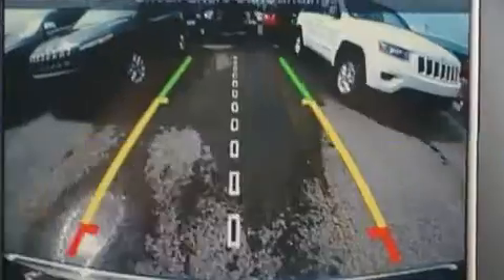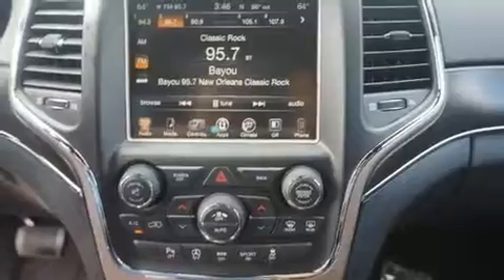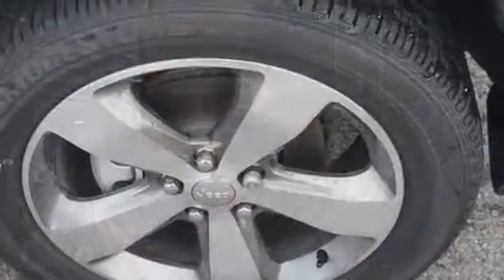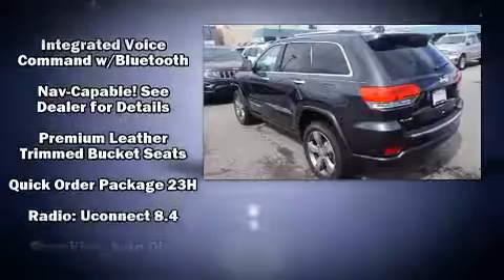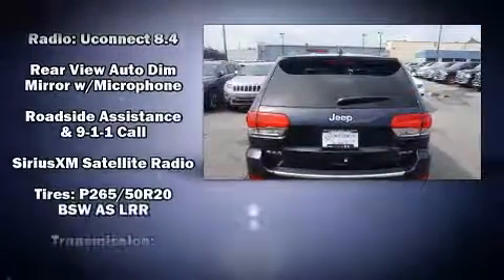Jeep ensures the safety and security of its passengers with equipment such as dual front impact airbags, head curtain airbags, traction control, anti-whiplash front head restraint, a security system, an emergency communication system, and four-wheel disc brakes with ABS. Brake Assist technology provides extra pressure when applying the brakes.